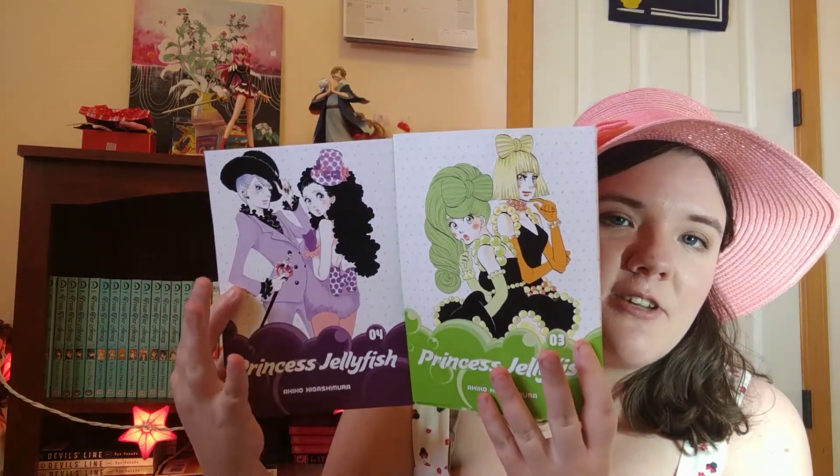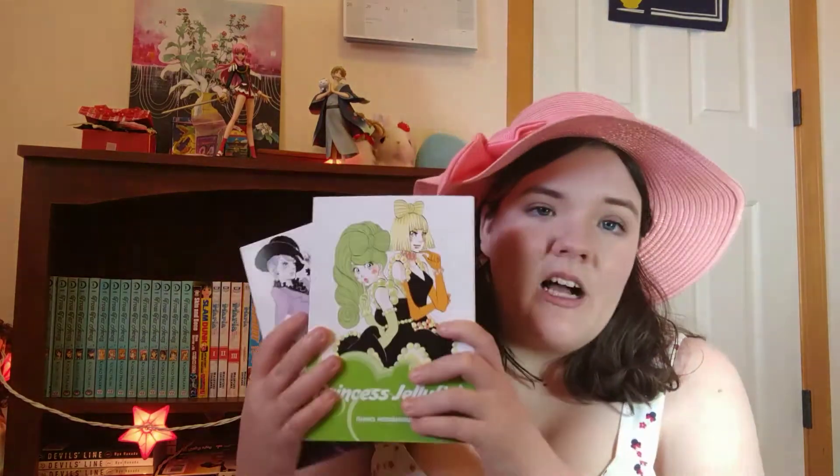I don't know if I showed volume three of this series before, but I definitely didn't show volume four. This is volumes three and four of Princess Jellyfish by Akiko Higashimura, one of my favorite series coming out right now. I actually haven't read past the second omnibus, so hoping to get to these fairly soon. I just love this series so much - I love these characters, I love her art style, I love her sense of humor. Everything about her manga just feels super modern, which is nice. She's definitely an author I'm going to be looking into when I move to Japan because she is quite prolific and I'd like to read her other works.